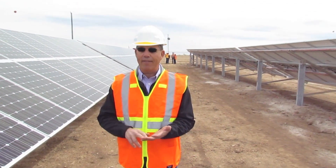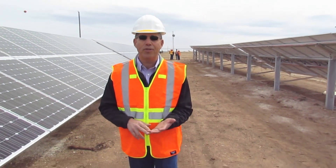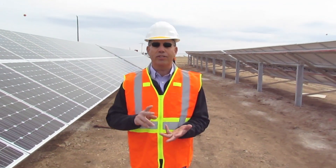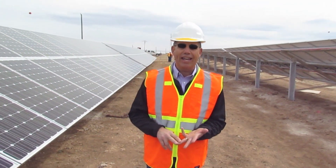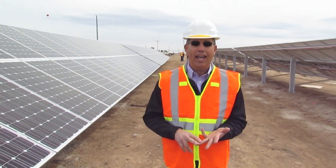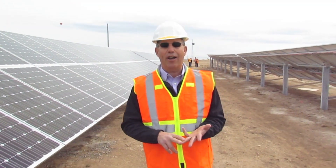The Havasupai School will be used as an emergency shelter — we will route electricity to that school in the event of an emergency. It will also supplement electricity to Indian Health Services and the clinic for dialysis patients, as well as keep the clinic in operation during electrical outages.